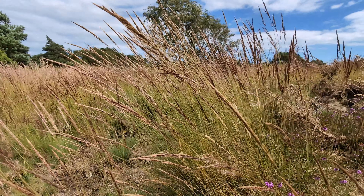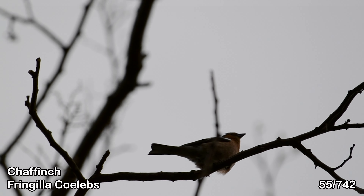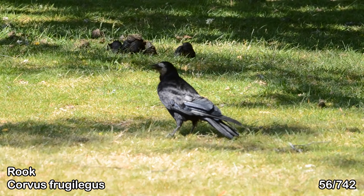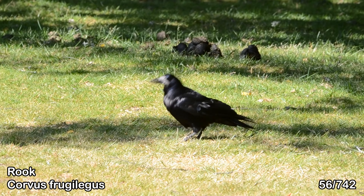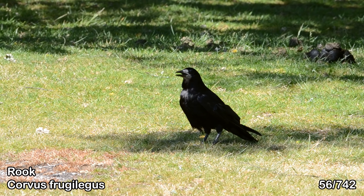The first stop of the trip was in the New Forest, where I did manage to find a couple of new species during just a short walk. You can tell that this is a rook and not a crow because it has a white beak without feathers, instead of a black one with feathers. Feels nice to learn, doesn't it?